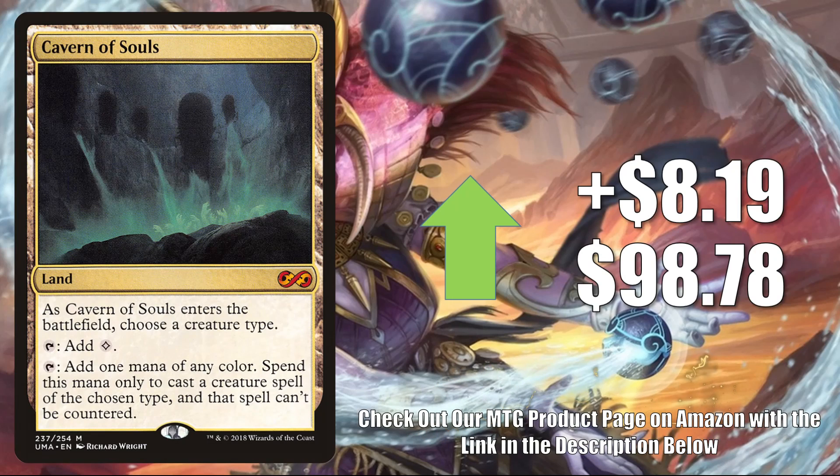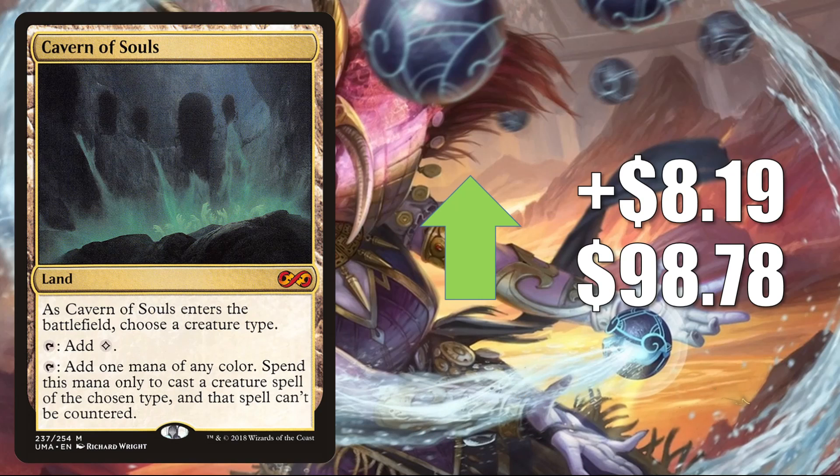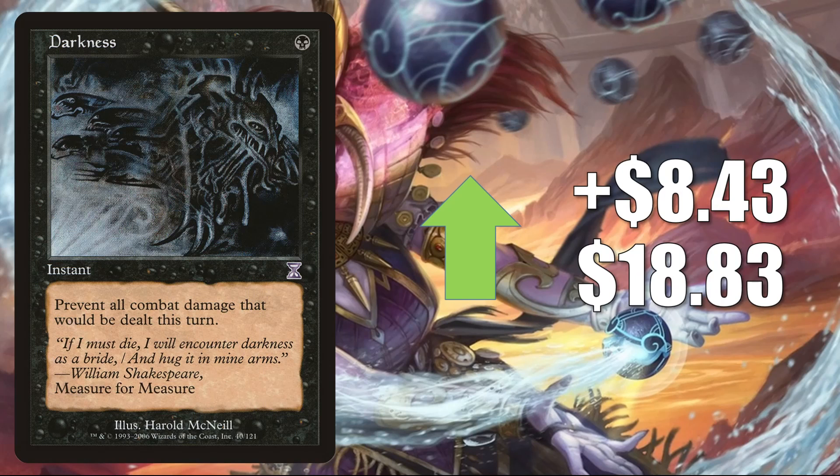Cavern of Souls, the copy from Ultimate Masters, goes up $8.19 this week to $98.78. This did join the list with Kaldheim and is still there, but this copy is going up regardless. In Modern you'll find this in Amulet Titan, Five-Color Elementals, Humans, Eldrazi Tron, Merfolk, Spirits, and Elves. It also gets Legacy and a little Vintage play. You know this is a highly played Commander card — it's in a lot of different decks there including a new one, Tiamat. As a matter of fact, there was a Tiamat build on Game Nights this week that was using Cavern of Souls.